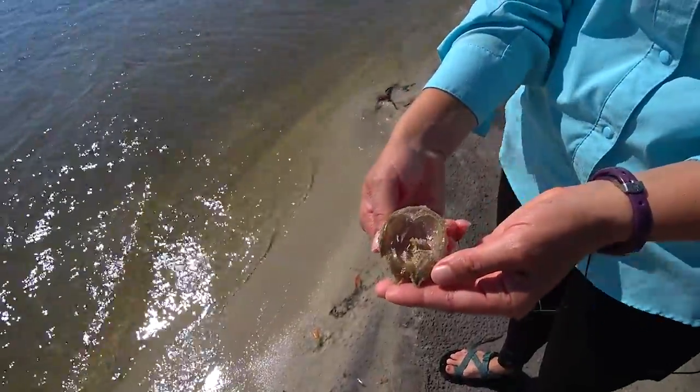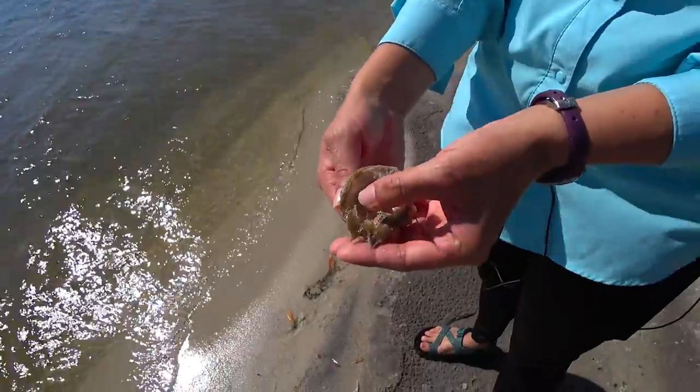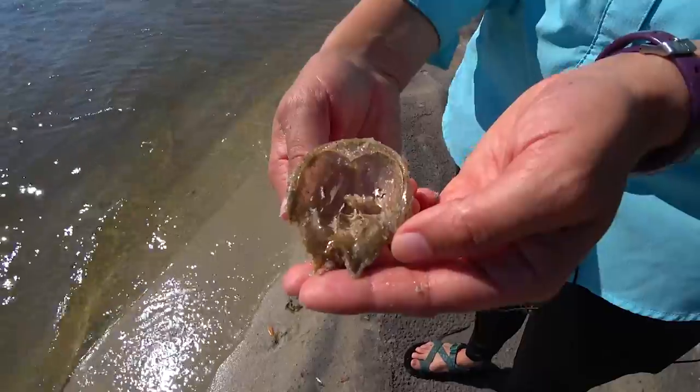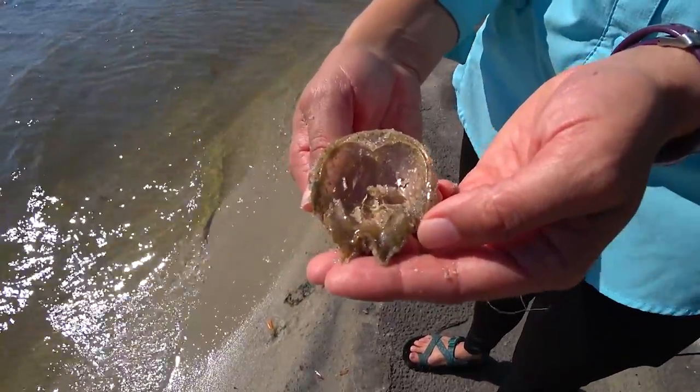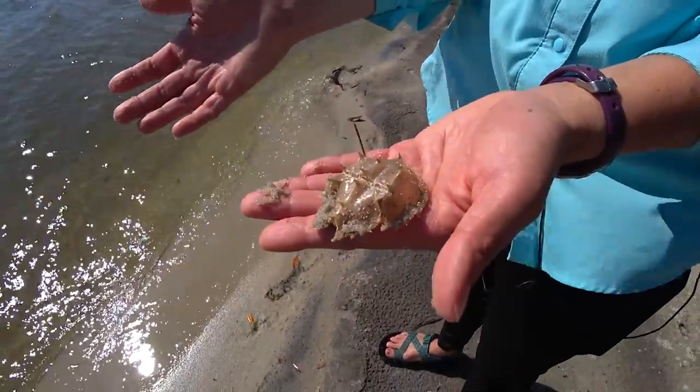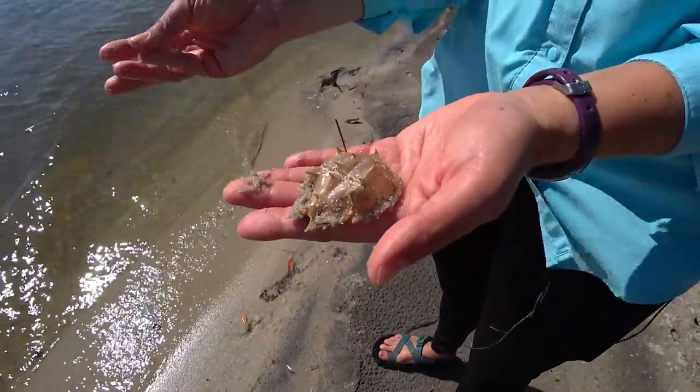This is the underside of the molt — you can see where their legs go. They don't have any teeth, so they'll actually crush shells and worms against their body and then move it towards their mouth. They evolved over 450 million years ago and have been pretty much unchanged since then.